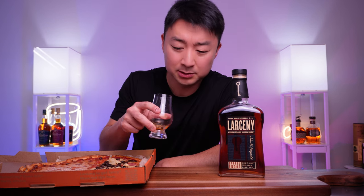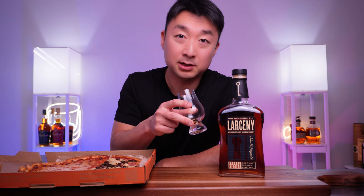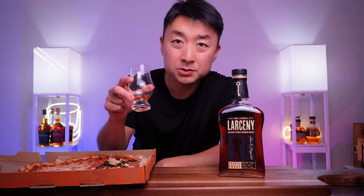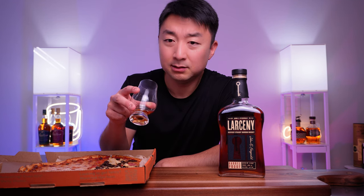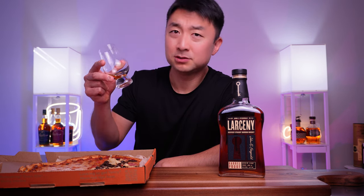Whatever they did on the C922, it's definitely spot on — it's changed the game a little bit for the Larceny brand line. There are so many flavors in there, especially for a 50-something dollar barrel proof bourbon. It's an all-day sipper for sure, a no-brainer.